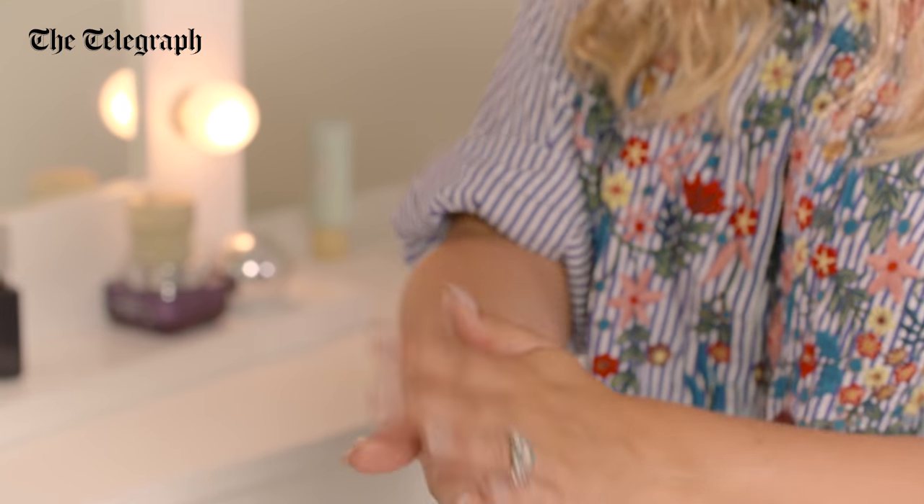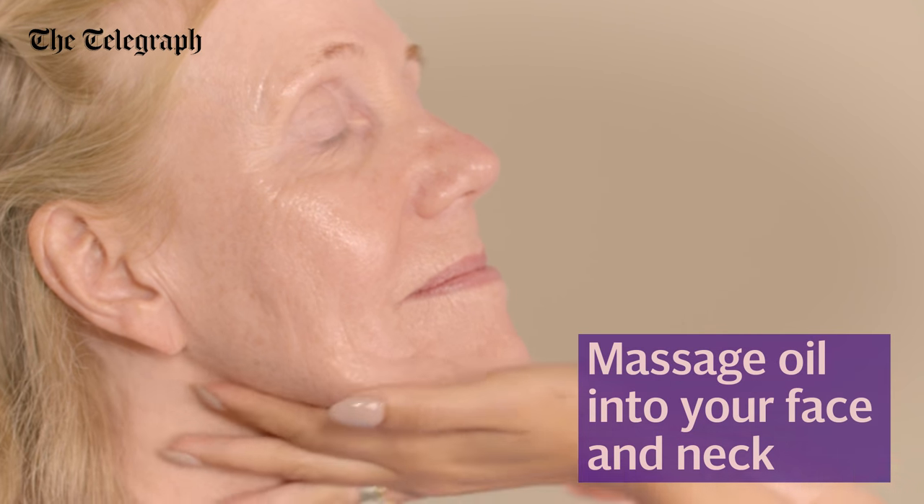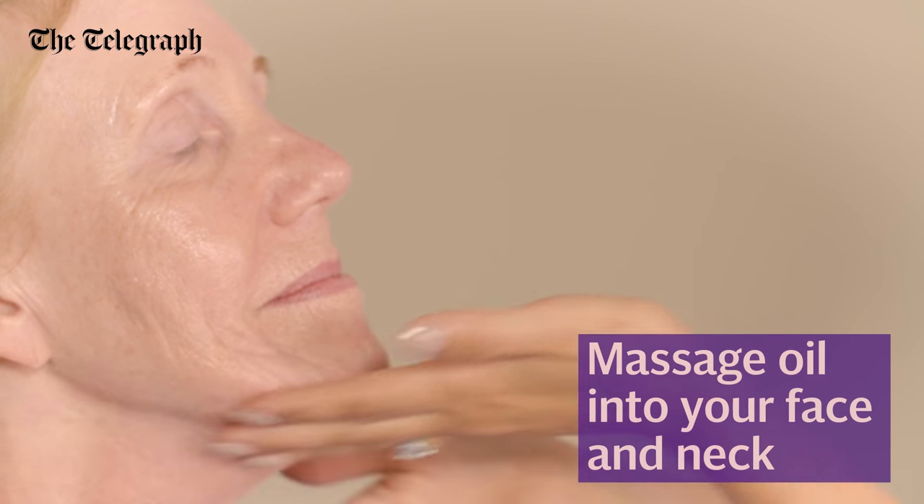All you need to do is massage this all over the face. Don't forget the neck as well, because actually the neck is an area that we tend to age quickest. So really massage it into that neck too.